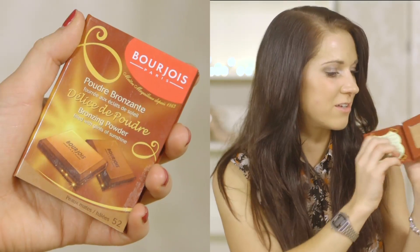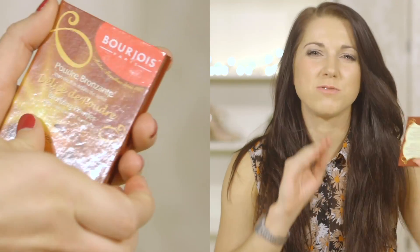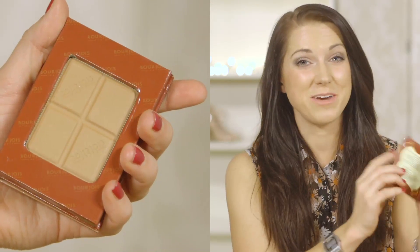I think everyone has tried or loves this bronzer. This one is from Bourjois and it's the bronzing powder. It's so cool because it looks like a little chocolate bar, which is always appealing. It's a matte bronzer with a slight shimmer to it and it works really well for an all-over bronze color. Because it's only got a slight shimmer, it also works really well as a contour. And it's only £6.99, which is great because these bronzers last so long — I've had one for about six months.